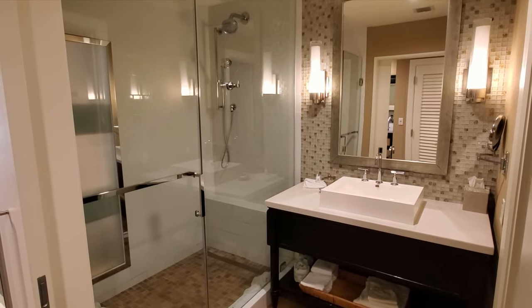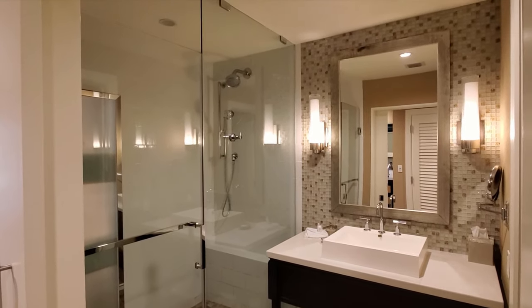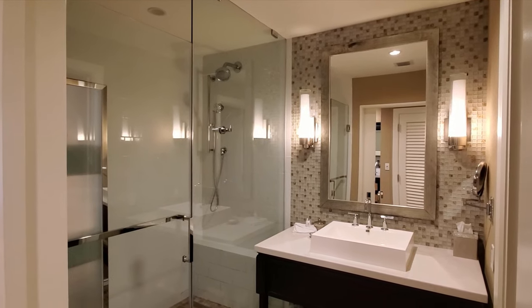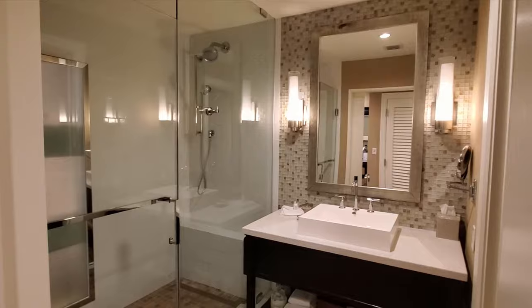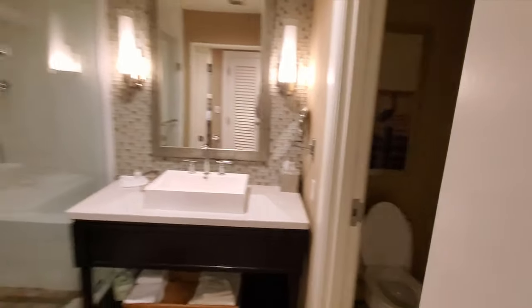And this is the bathroom — don't mind the little mess, we're heading out right now. Good size shower, water pressure comes and goes, sink and toilet over here.